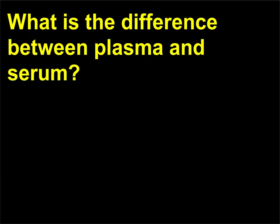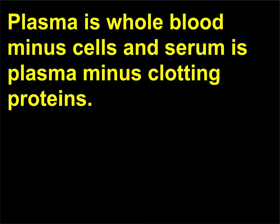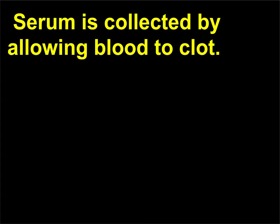What is the difference between plasma and serum? Plasma is whole blood minus cells, and serum is plasma minus clotting proteins. Serum is collected by allowing blood to clot.